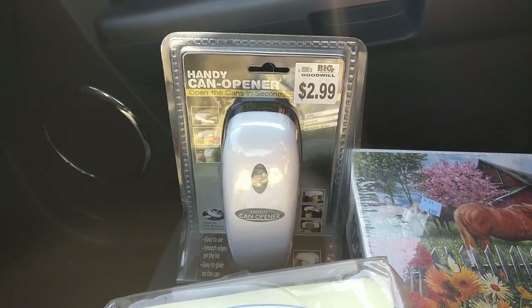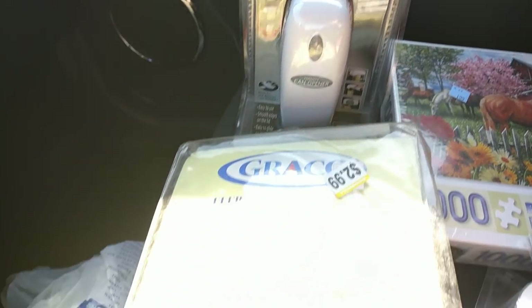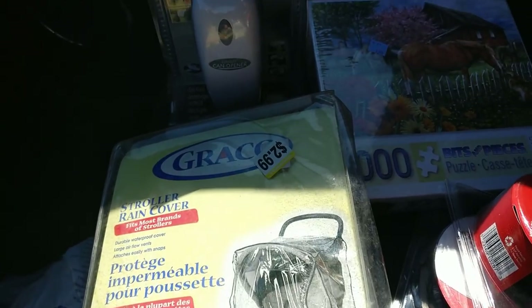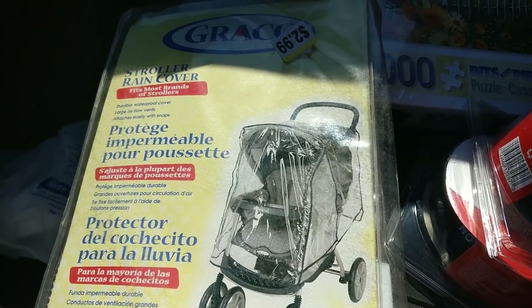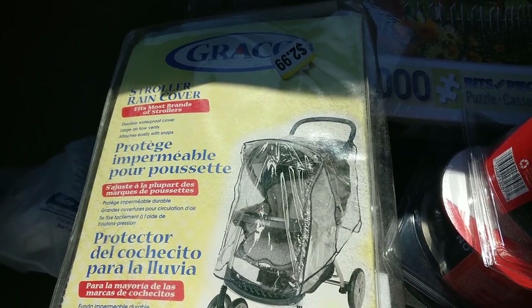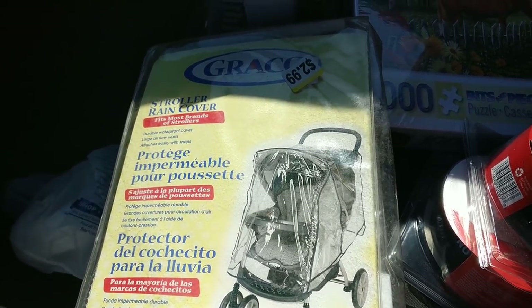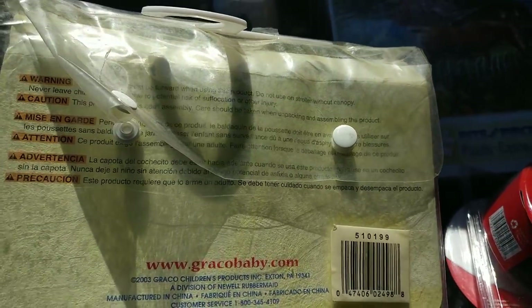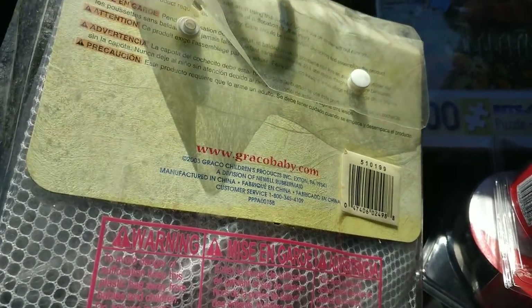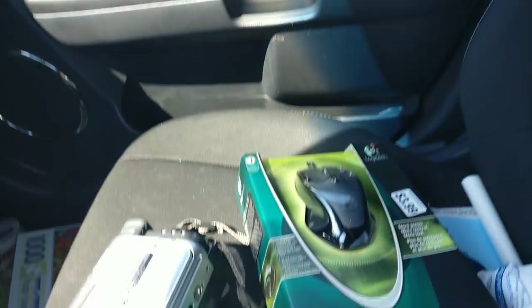At Goodwill I picked up this handy can opener for $2.99. I almost left it but I'll make $5 on that as well. Then I got this Graco rain cover for a stroller — looked like it had a high rank on Amazon but it was $60 there, and on eBay there was one for $77. I picked it up for $2.99. I'm pretty sure it's new — it's one of those packages you can open. I'll do further inspection; if it's used I think I can still get some money.